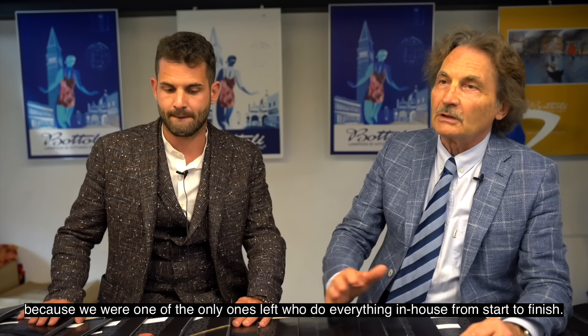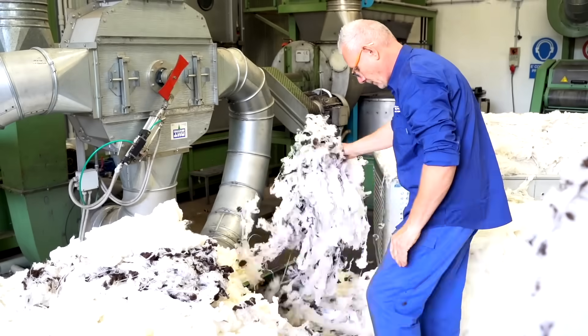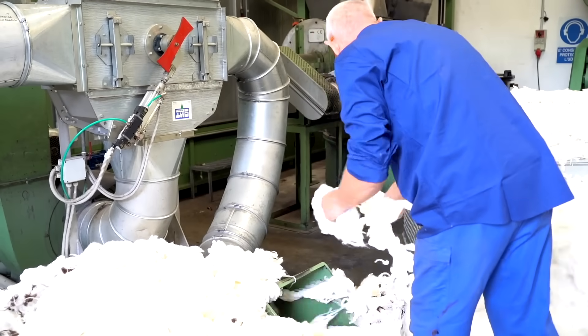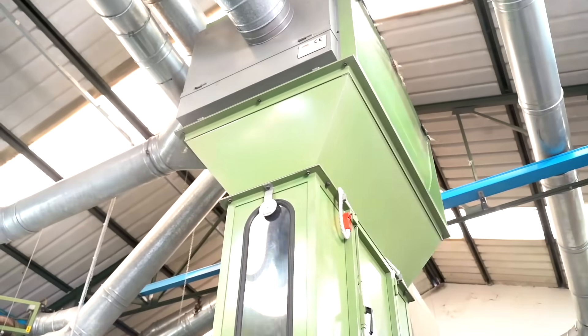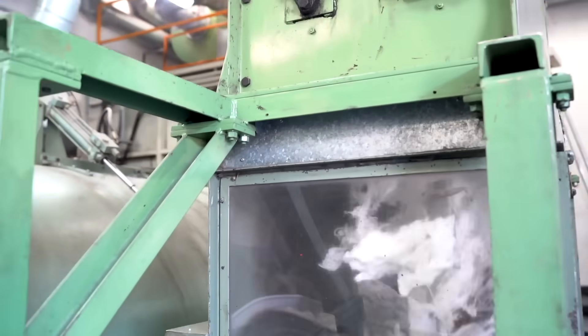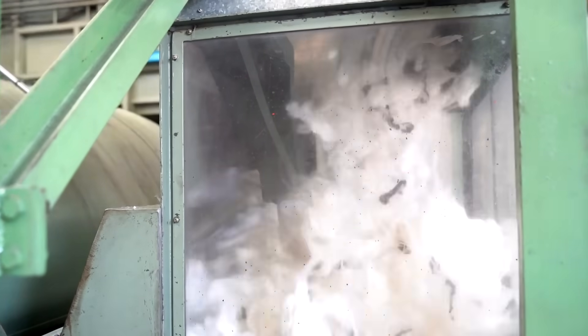Next we have step two: blending. Right next door to that room, the raw wool is brought into a machine which was actually designed by Ettore's grandfather, a third generation owner of the Botily mill. It's designed to blend the raw wool together at the earliest part of the process to ensure a deep integration of the unique wool properties.